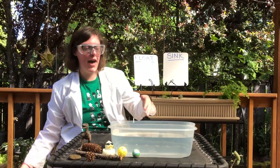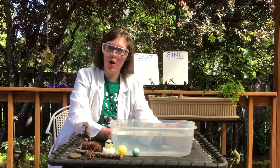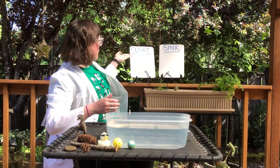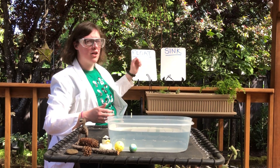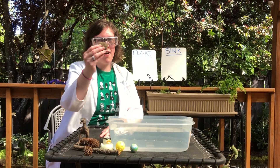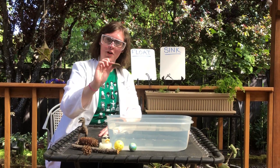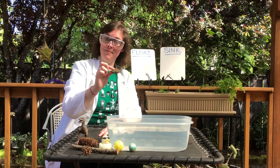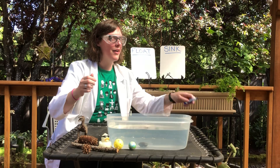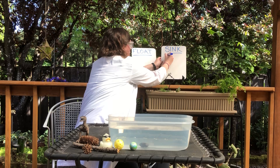I also have a container that I put water in. We're going to drop these items into the water, decide if it sinks or floats, and then collect the information on our charts. Let's start with the rock. What do you think — is the rock going to sink to the bottom or float on the top? Did you make your prediction? The rock sunk all the way to the bottom. I'm going to write the word rock on my board.